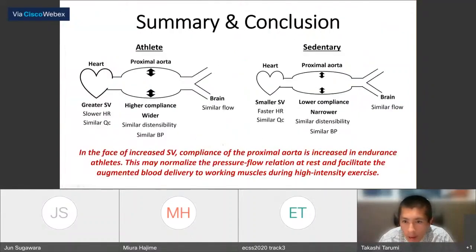In summary, endurance athletes have greater compliance of the proximal aorta and larger cross-sectional area than sedentary controls, but distensibility and blood pressure were similar between groups, and intracranial flow was also similar between groups. These results suggest that in the face of increased stroke volume, compliance of the proximal aorta is increased in endurance athletes, which may normalize the pressure-flow relation at rest and facilitate augmented delivery to working muscle during high-intensity exercise.